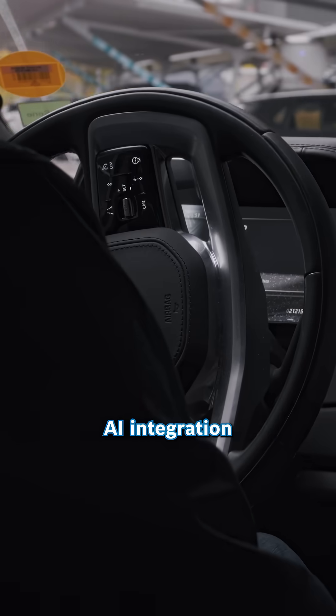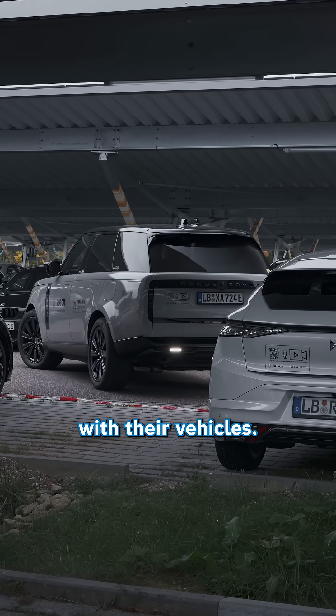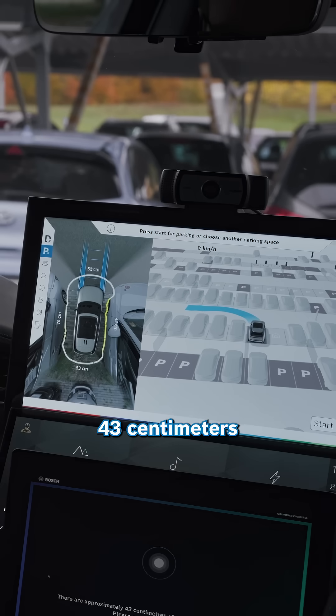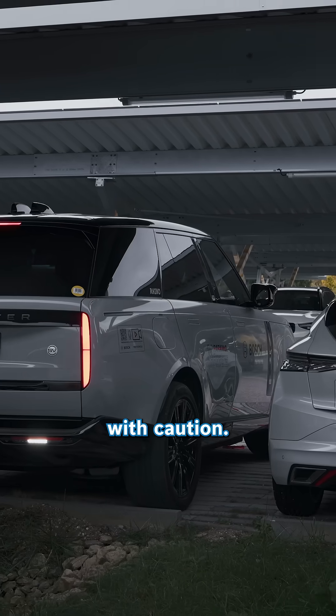Experience advanced AI integration that redefines how people connect with their vehicles. How much space do I have on the right side? There are approximately 43 centimeters of space on the right side, sir. Please proceed with caution.